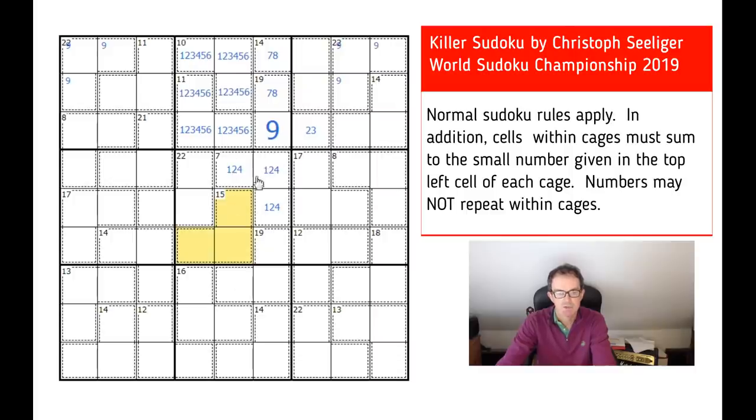This 15 cage in the central square — we can't use one, two, and four. If I add three, five, and six together I get 14. So actually this 15 cage is resolvable: it must be three, five, and seven, which means these three squares are six, eight, and nine to complete the three-by-three box.